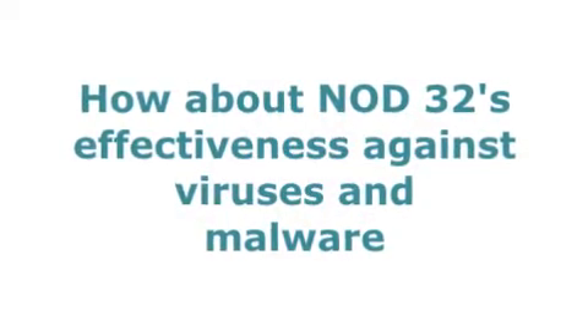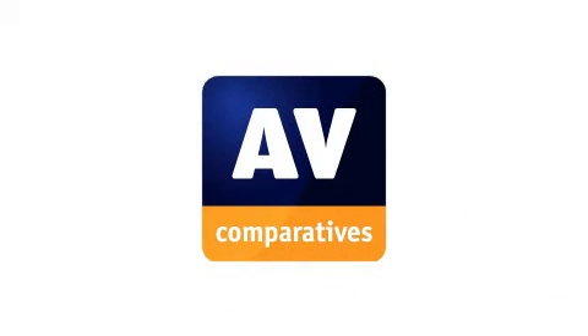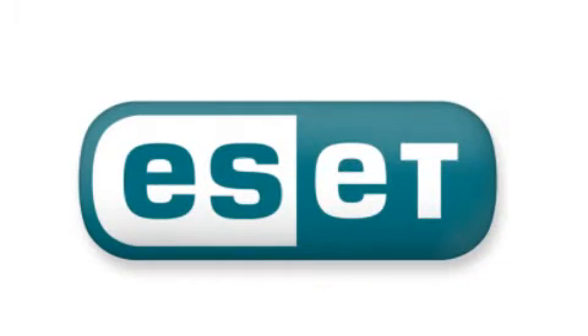How about Nod32's effectiveness against viruses and malware? AVcomparatives.org provides some of the industry's most reliable virus and malware testing. In both the February and May 2010 tests, Nod32 received 3 out of 3 stars, proving itself to be one of the best antivirus programs at keeping viruses and malware from infecting your computer.